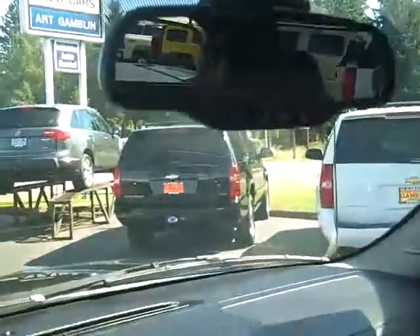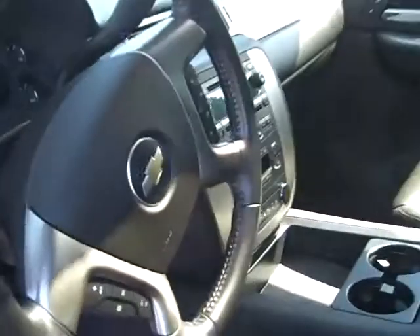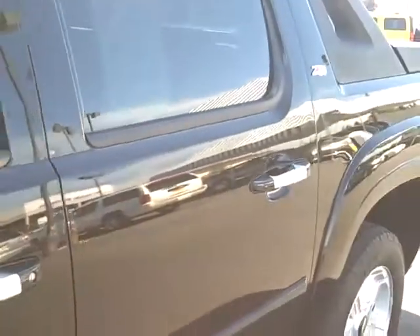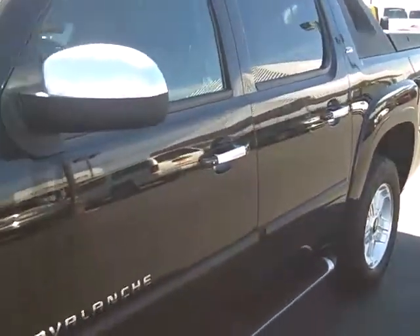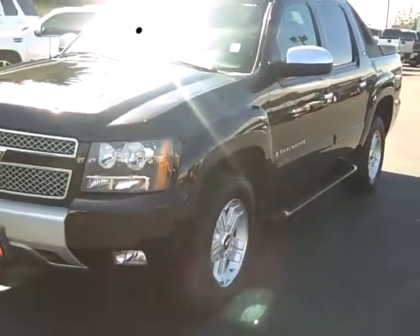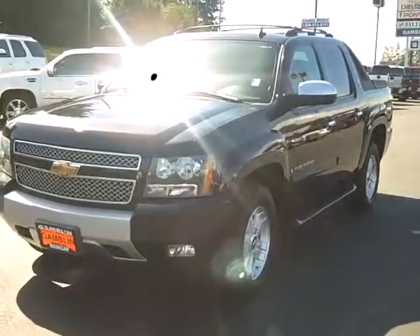We've got climate control, you've got the safety of OnStar, you've got the tow home mode, steering wheel controls, power windows, power locks. This Avalanche has got a little bit of it all, so check out this Avalanche and many more of our pre-owned vehicles at www.GambleMotors.com or give us a call at 888-895-5648.